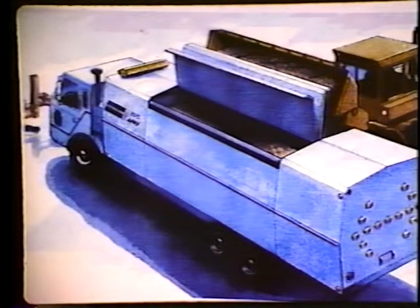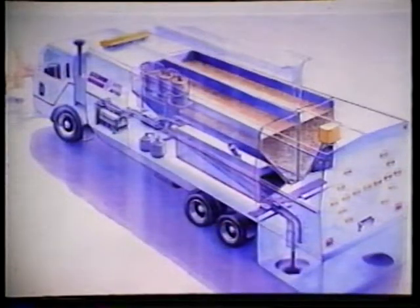This device will mean consistent high quality repairs at a lower cost per patch. Perhaps most important, it will improve safety by getting workers off the road. Watch for more information on this device as it becomes available.